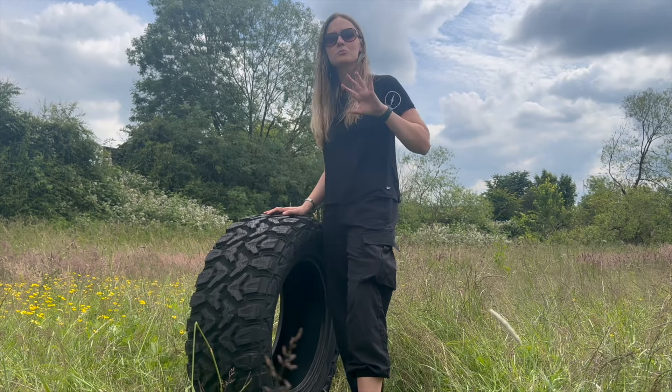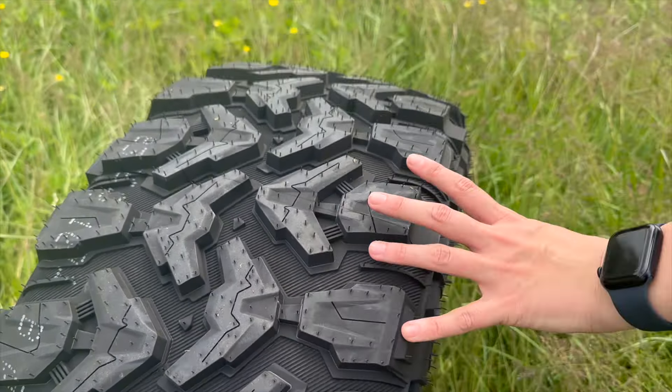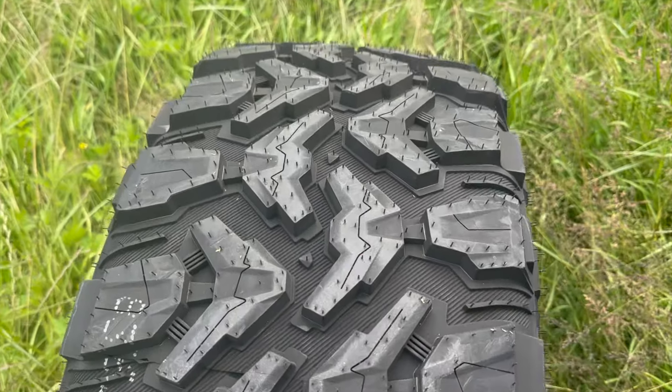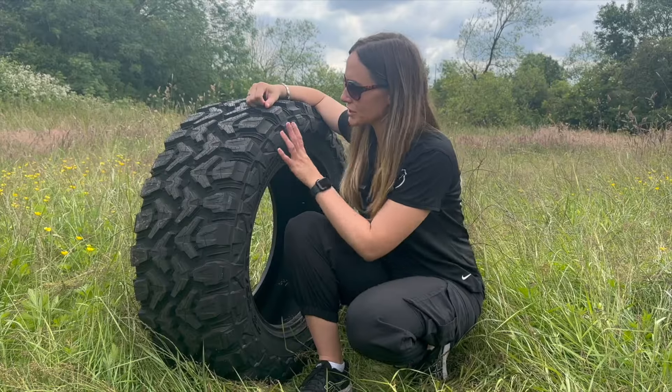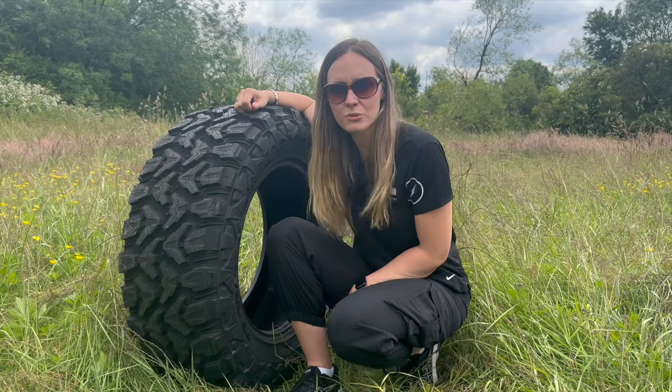The extreme off-road traction is thanks to a multitude of different features. The high void-to-lug ratio, deep side blocks, and a specially formulated rock crawl tread compound provide exceptional traction and grip on rocks, gravel, mud, and soft soil. The mud rescue shoulder provides additional traction for when you're stuck in a muddy situation.